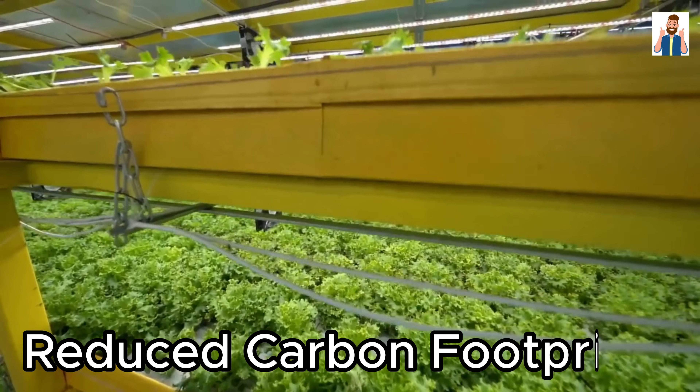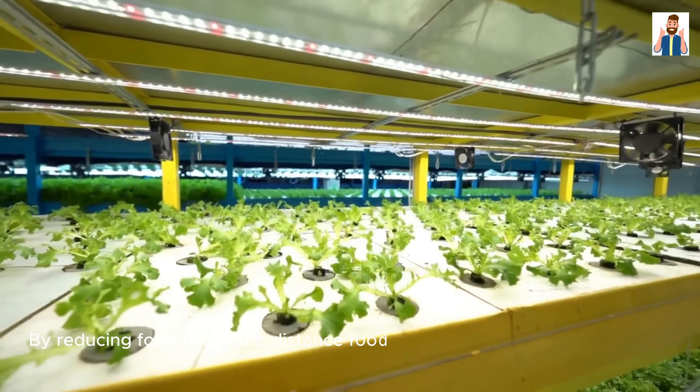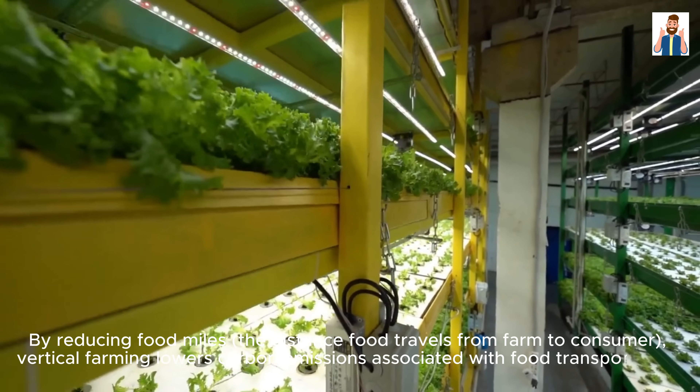Reduced Carbon Footprint: By reducing food miles — the distance food travels from farm to consumer — vertical farming lowers carbon emissions associated with food transportation.